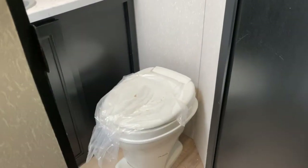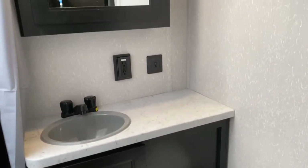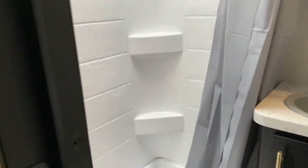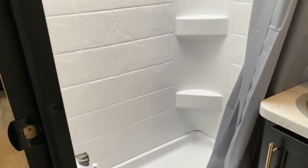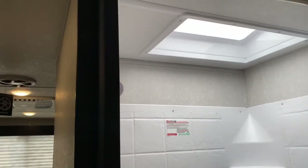Through this door here is your bathroom — you get your toilet, a nice large vanity, and medicine cabinet. And then over here you do have a large shower, and it does have a skylight overhead, which offers a little more headroom.